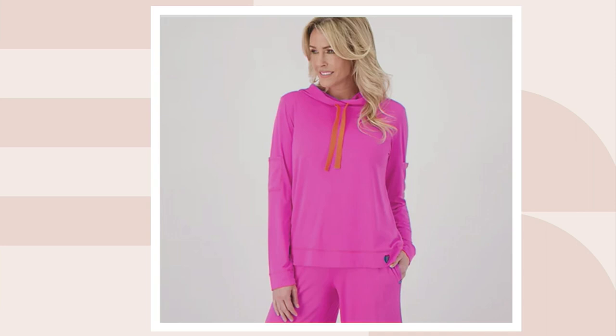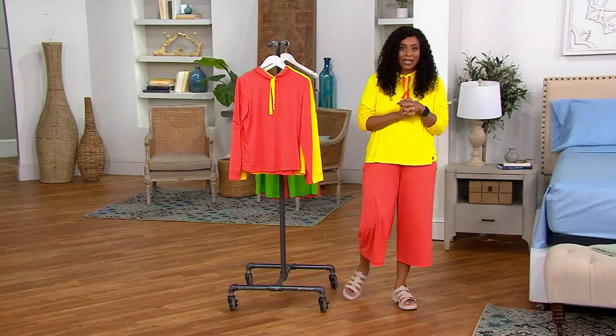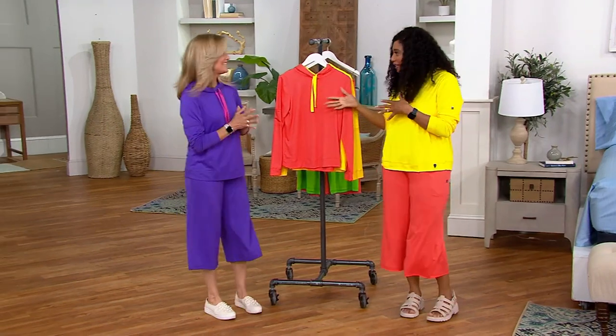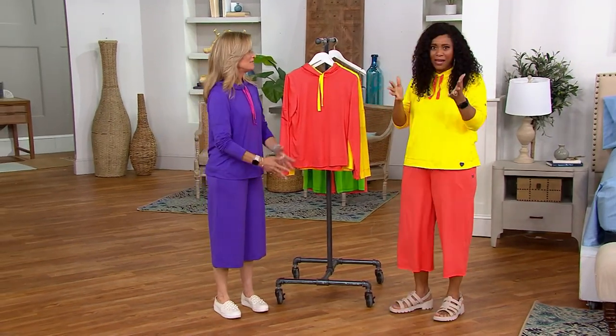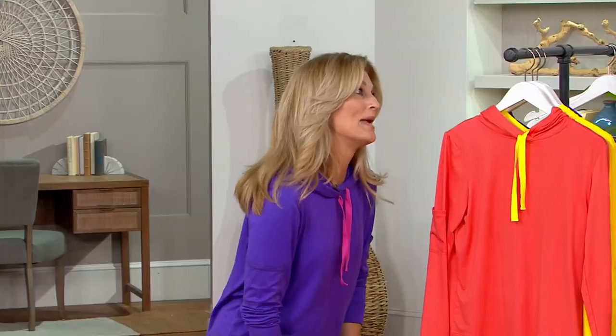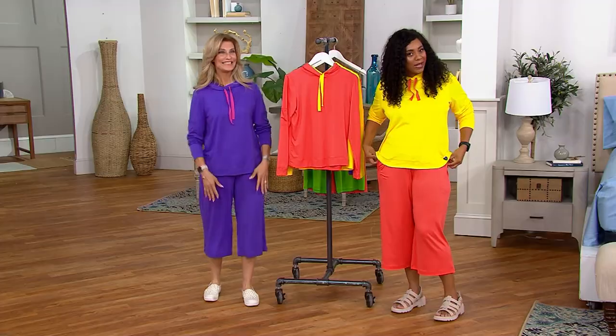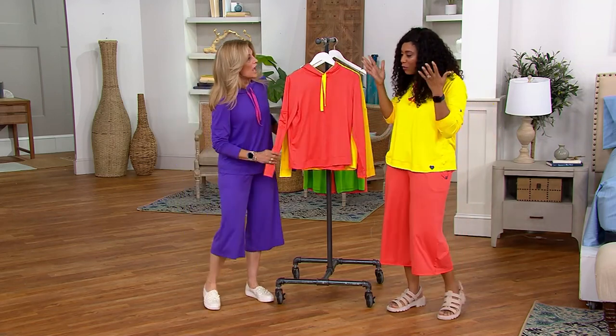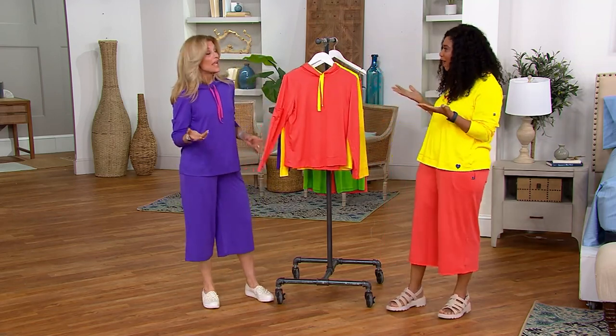I'm going to bring in Debbie Wright, who is part of the Lug team. She was just on QVC with Alberti and Kristen, and now she's here with me. She saw me in the hallway and said, 'Monifa, let me get a little picture.' But this is so comfortable — tell me about Lug doing apparel now.